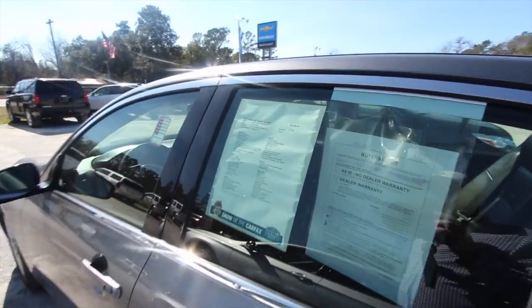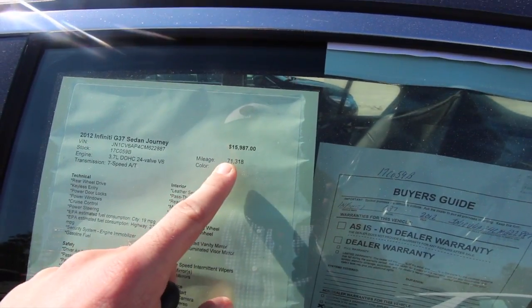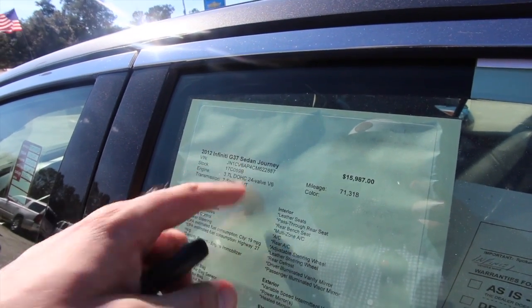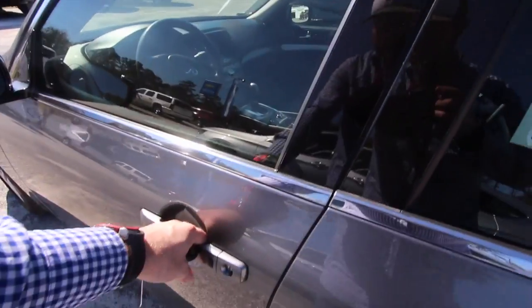Let's take a look at the window sticker real quickly. They've got the price listed at $15,987, seventy-one thousand miles — so 71,300 miles. It's got the 3.7-liter engine under the hood, which is why they call it the G37. It's the Journey model, so it's going to have some nice features on it.